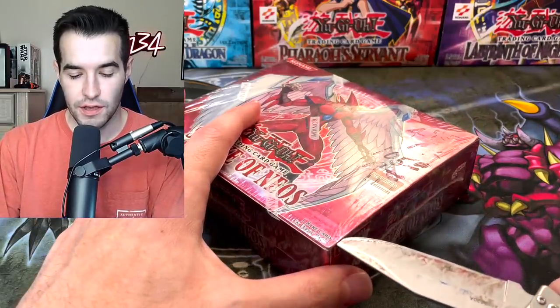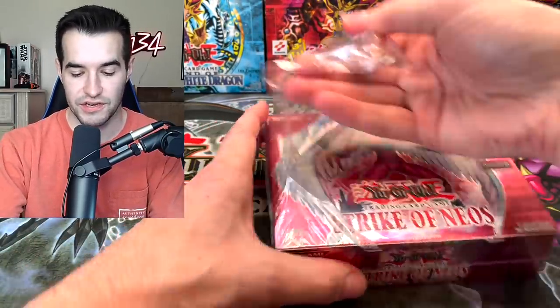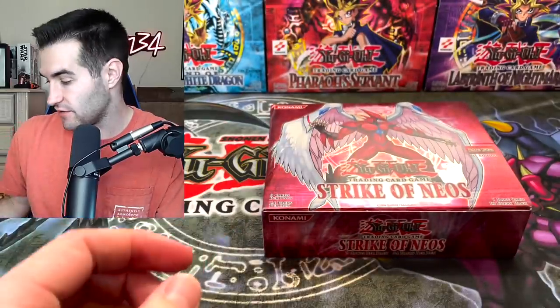Here we go, we're going to break the seal. We have officially opened it up. As you guys can see, there was some writing on it and stuff, so it wasn't in the best condition ever, but it's perfect for an opening. So let's see what we can get out of Strike of Neos.